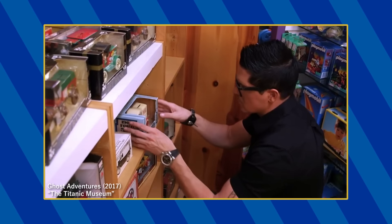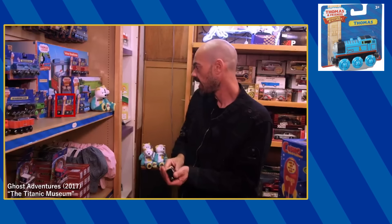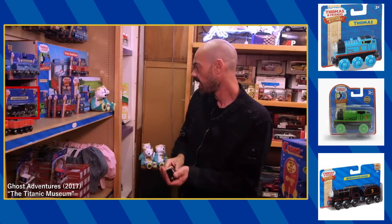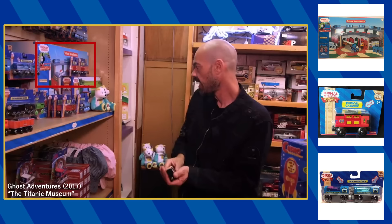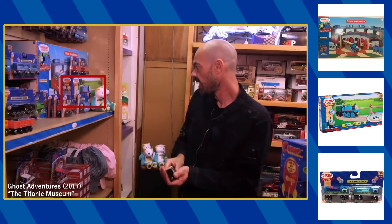When the duo visits the toy museum, you can briefly see some Wooden Railway toys in the gift shop. There's Thomas, Percy, The Adventure Begins Black James, Gordon, The Musical Caboose, The Aquarium Cars, The Deluxe Roundhouse, and The Oval Starter Set.